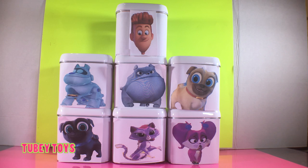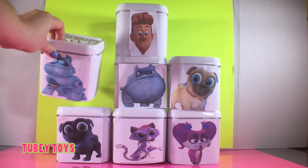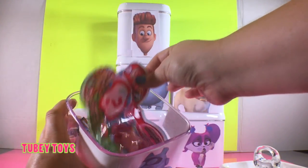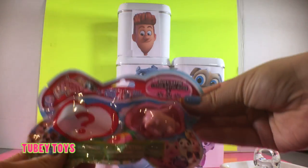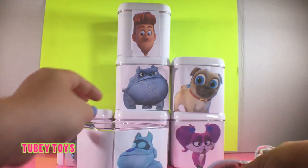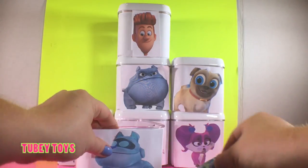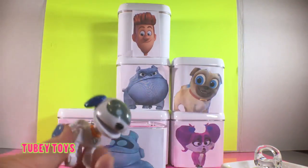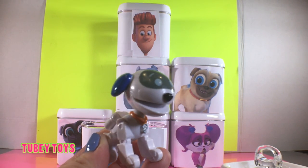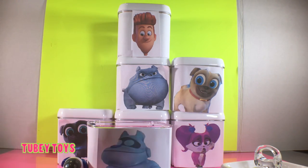Let's open up our first surprise box and that's going to be Arf. Arf is so cool, let's open him up. Arf brought us some cool surprises. We got a chubby puppy blind bag and a Paw Patrol blind bag. Look, it's Robo Dog from Paw Patrol! They are almost the same — they're both robotic puppies.